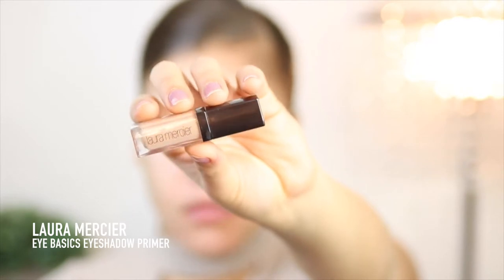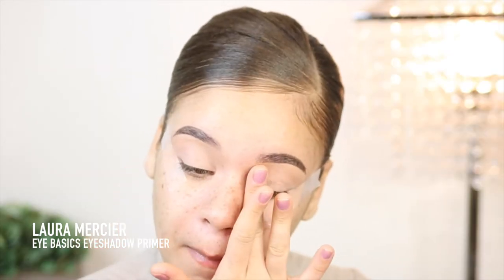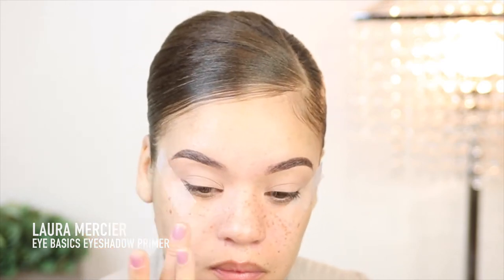Oh my god, I forgot to prime — duh! I need to take this off because I have to prime my eyelids. I have oily eyelids and if I do not prime them then stuff will start to crease and get really nasty real quick. Alright, so now we can keep it moving because I forgot to prime earlier.